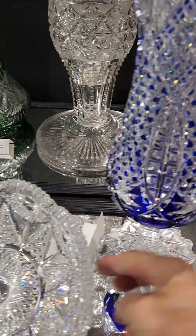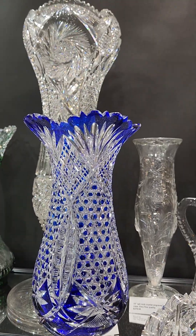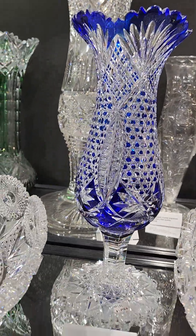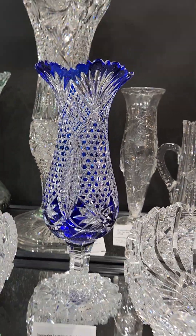The tall cobalt cut to clear vase — footed, cut in hob diamond, strawberry diamond, and fans. I believe it's Val St. Lambert. It's got a fancy scalloped hobstar foot, 14 inches tall, great color, and it's $1,895.